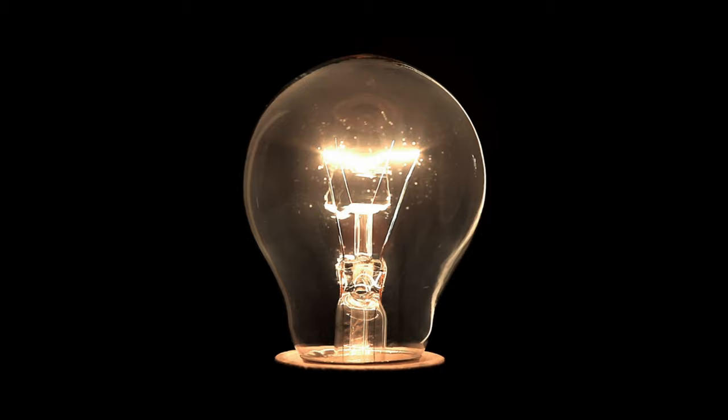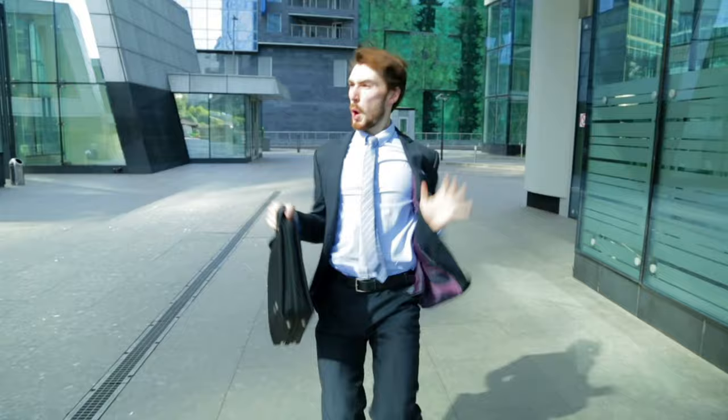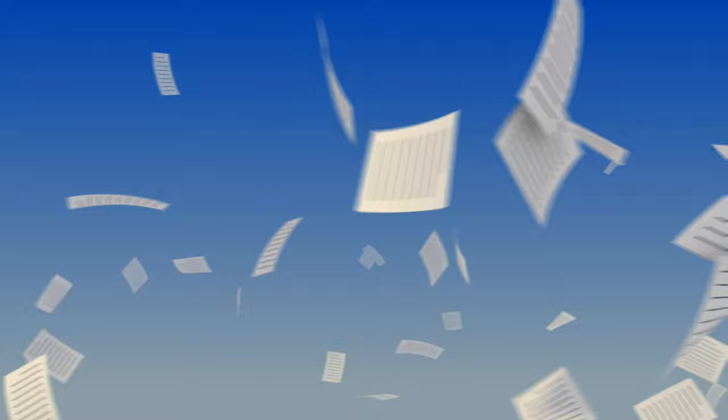In contrast, the innocent subjects did not generate a P300 towards these probes, and for both guilty and innocent groups, no one generated a P300 in response to the novel stimuli. Therefore, Rosenfeld and his colleagues concluded at the end of their 1988 paper that the P300 could potentially be a suitable paradigm for lie detection, though they acknowledged that further research into the technique was needed.